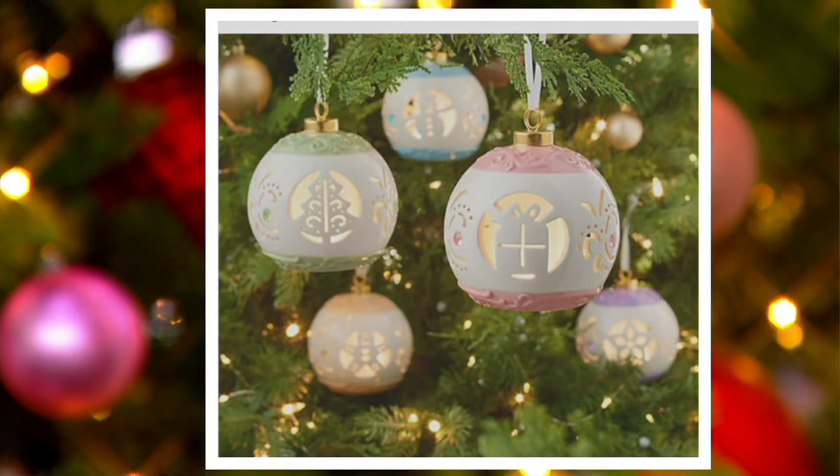H242114 is your item number. In your set, no matter which ones you choose, everyone gets a snowman, a star, a tree, a present, and a gingerbread man. When you look at our price, you're spending about $5.99 per ornament.